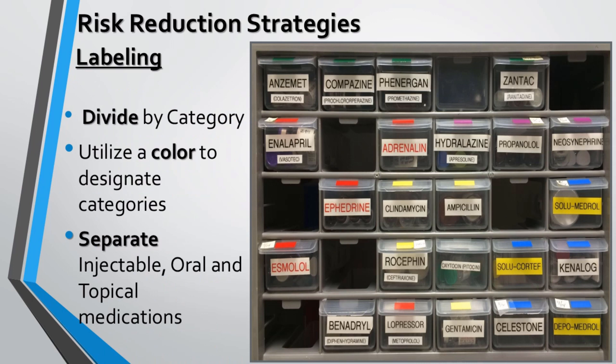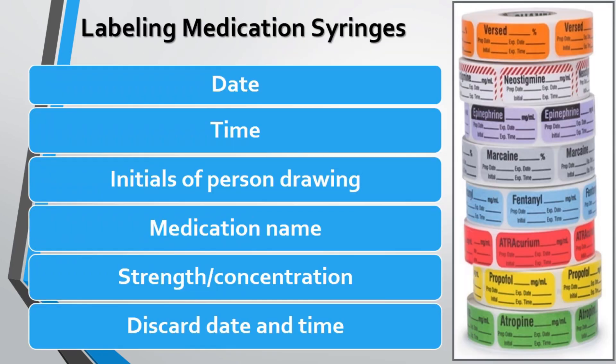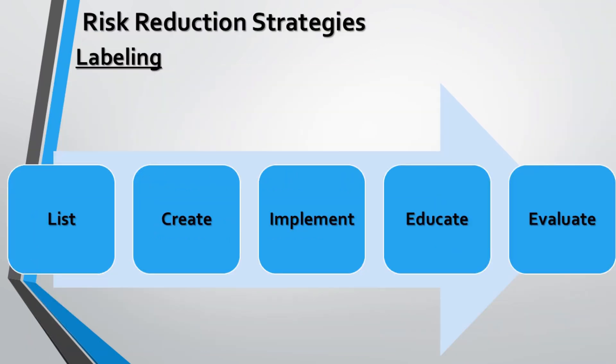Injectables, orals, and topicals should be stored separately. Labeling can be done according to category using various colors for different containers. While labeling a syringe, the date should be mentioned at the top, followed by time, initials of the person drawing the label, medication name, and strength or concentration.